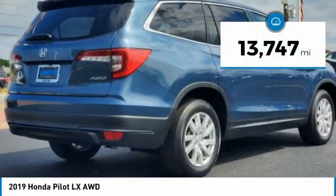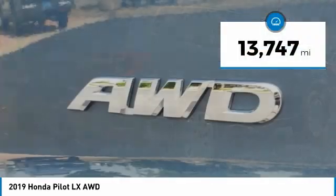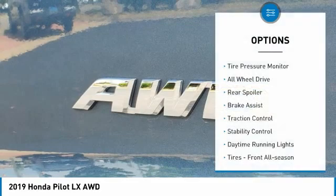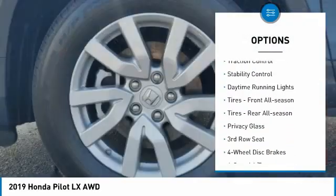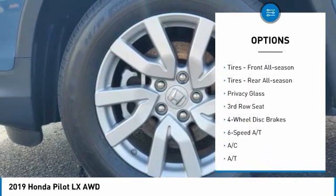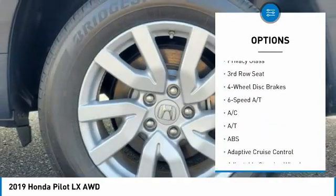This vehicle has less than 15,000 miles. Here are some of this vehicle's great options: tire pressure monitor, all-wheel drive, rear spoiler, brake assist, traction control, stability control, and daytime running lights.